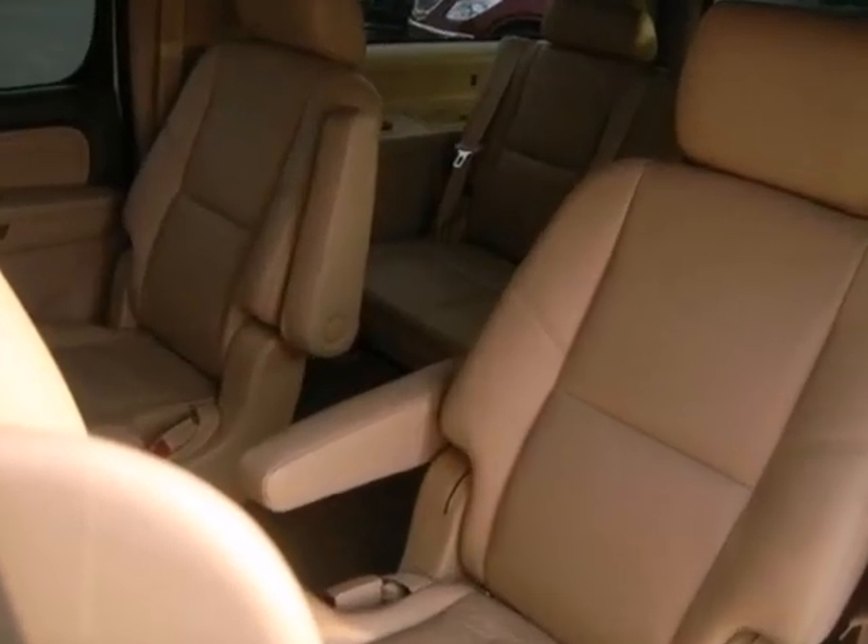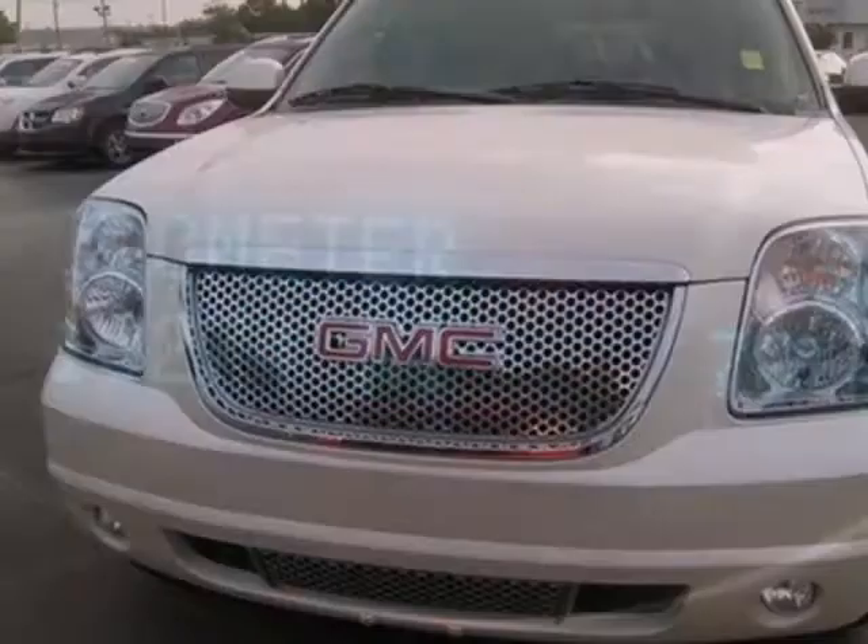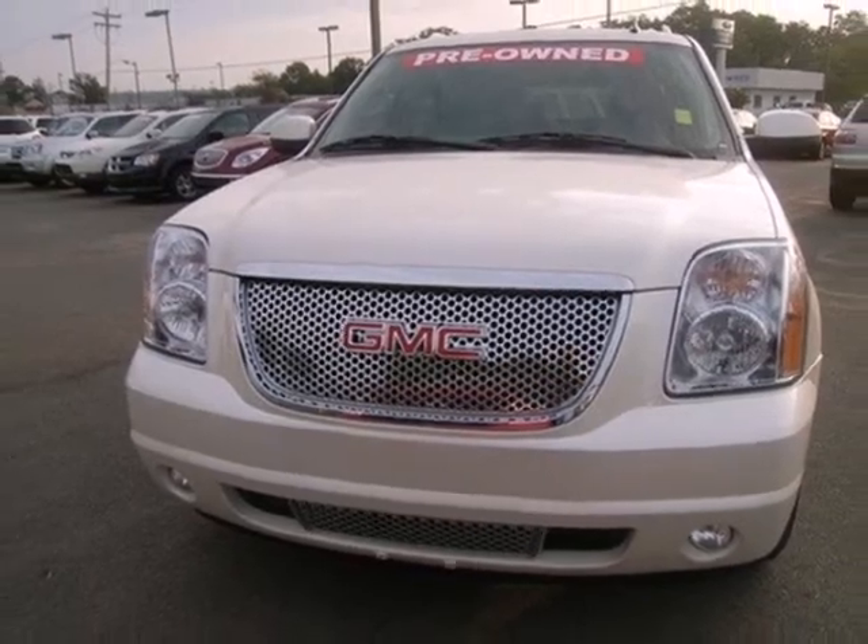Such as climate control, a CD player, and the caress that auto-leveling suspension provides. Stop in and take this gorgeous ride for a test run today.